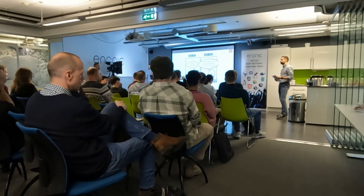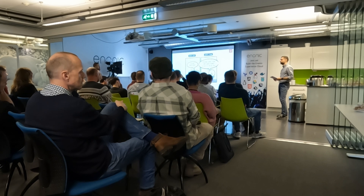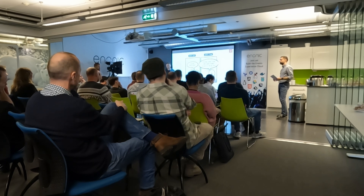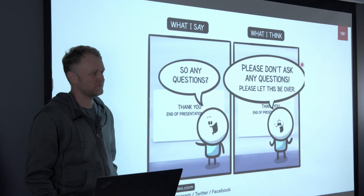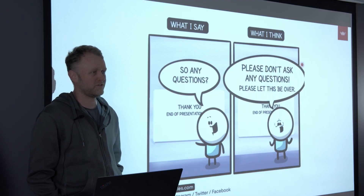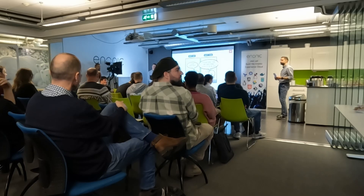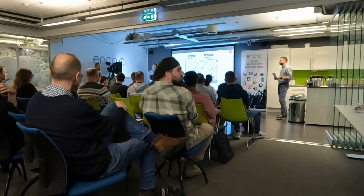One approach is to control what you actually pre-render — you can limit it to just the most important pages, with the others served on demand. For sites with 10,000 pages, it wouldn't make sense to generate them all every time. There was also a follow-up question about incremental static regeneration after a publish — does it actually generate new static files for a page?